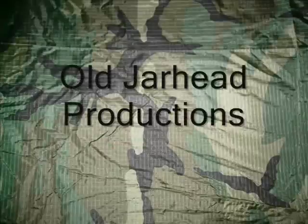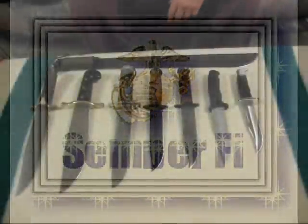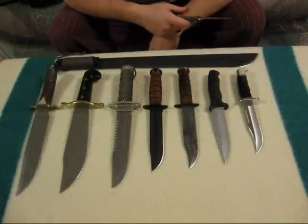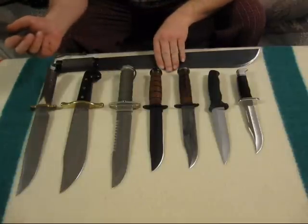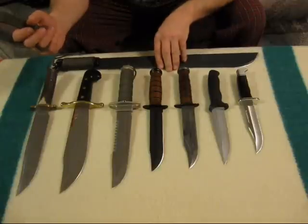I admit I've got a thinking problem. Well folks, it's New Year's Eve 2008 and on this Hudson Bay blanket are my big blades. This is the U.S. government issue machete.